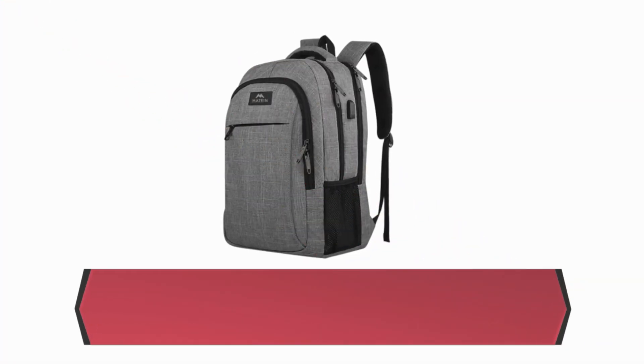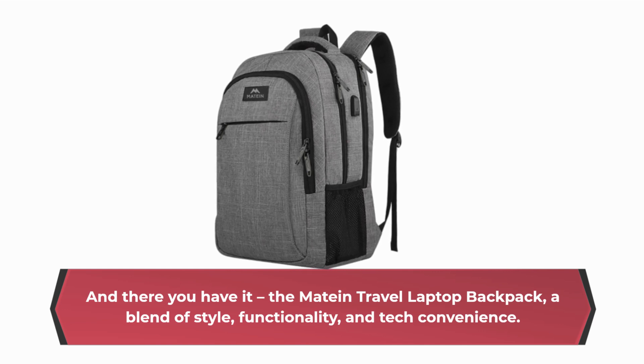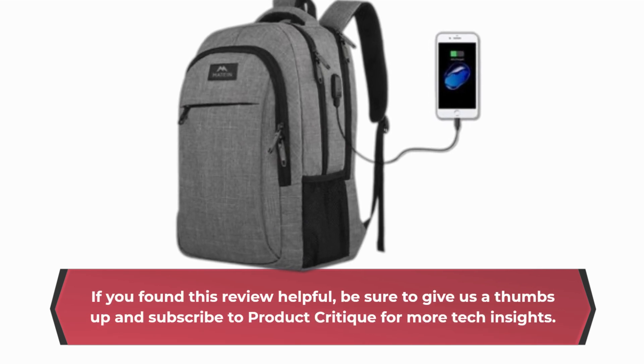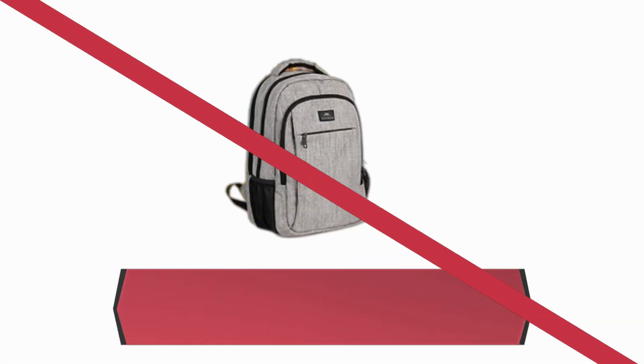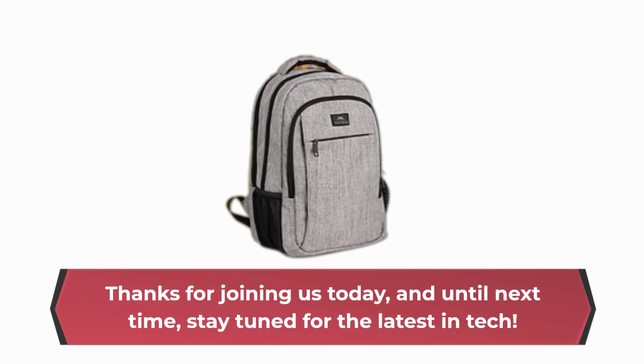And there you have it — the Mateen Travel Laptop Backpack: a blend of style, functionality, and tech convenience. If you found this review helpful, be sure to give us a thumbs up and subscribe to Product Critique for more tech insights. Thanks for joining us today, and until next time, stay tuned for the latest in tech.